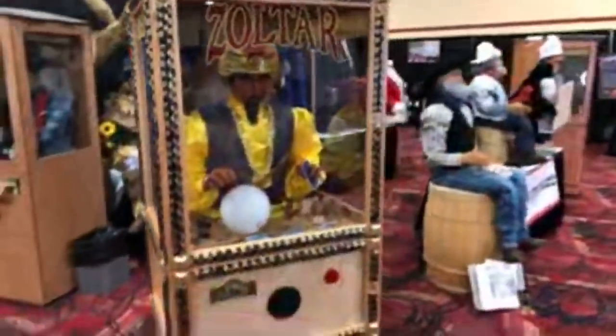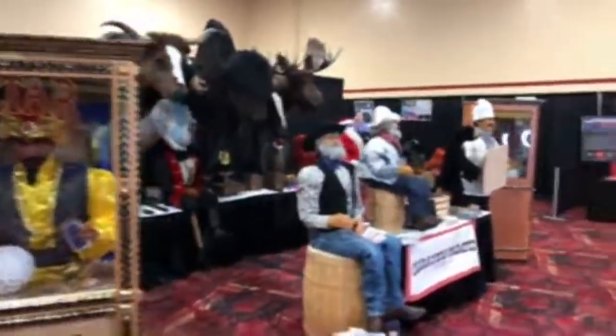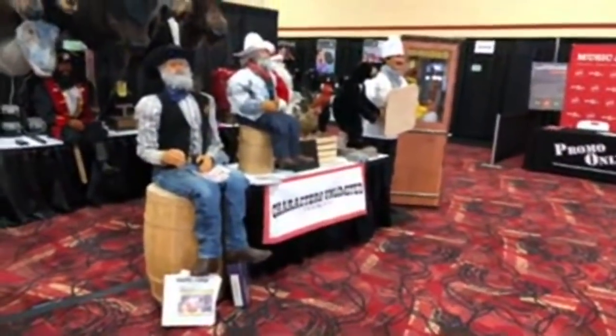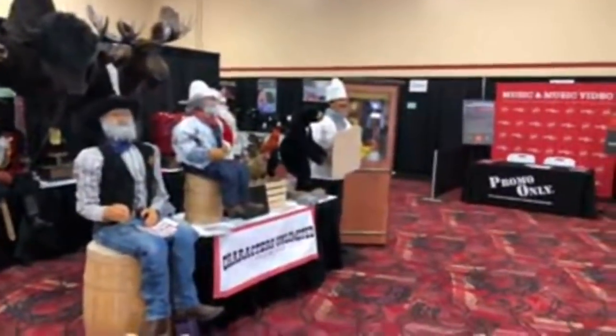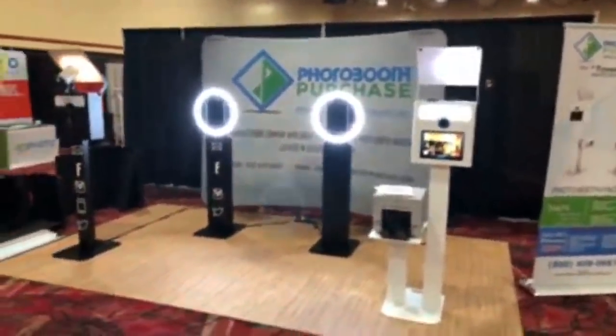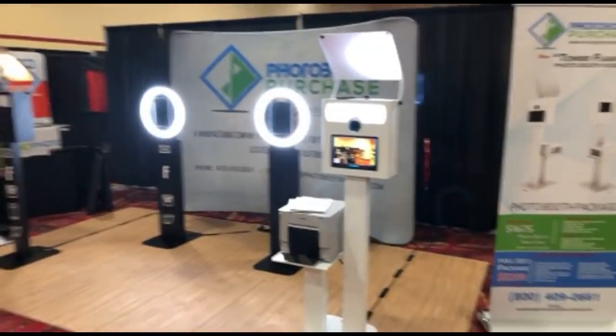Continuing up on our walk-around. If you remember the movie Big, they have Zoltar right here. A lot of us watched that movie. Characters Unlimited Ink is next — you can set them up in your house. And then Photo Booth Purchase dot com is right there.